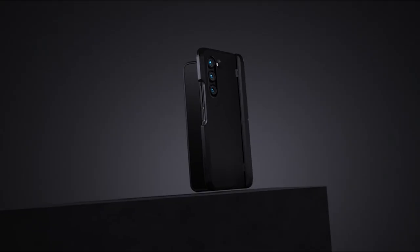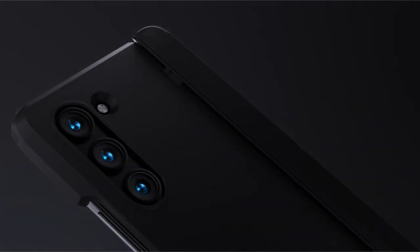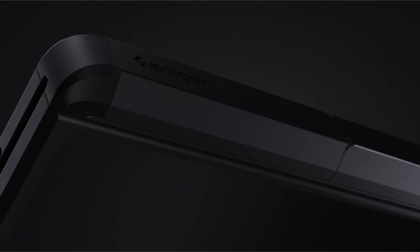Kickstand cases for the Galaxy Z Fold 6 offer a blend of practicality and protection, catering to users who value hands-free convenience and robust safeguarding for their device.